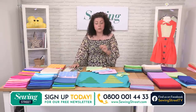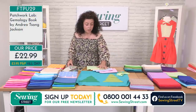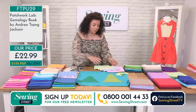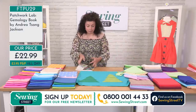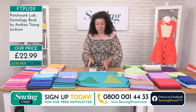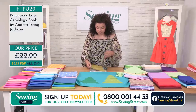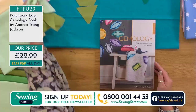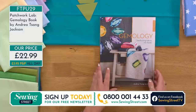Carol messaged to say the bundles will be great with the Gemology book we launched the other day, and she's right! Let me do the book first. This is a brand new book — John actually did a great show where he showed the foundation paper piecing of some of the blocks. It is all foundation paper piecing and it is stunning. If you've not done foundation paper piecing before, it does simplify some of them. There's opportunity to do smaller projects, not just massive quilts.